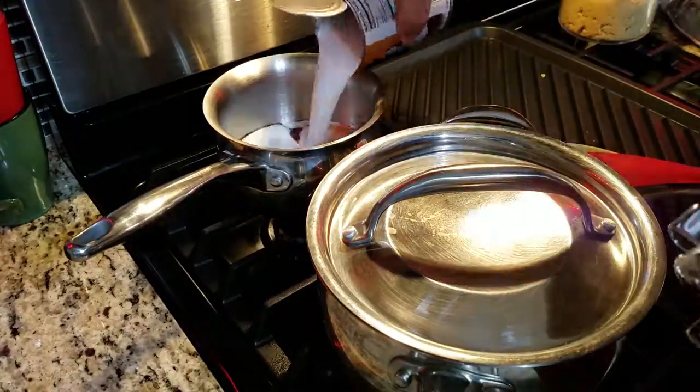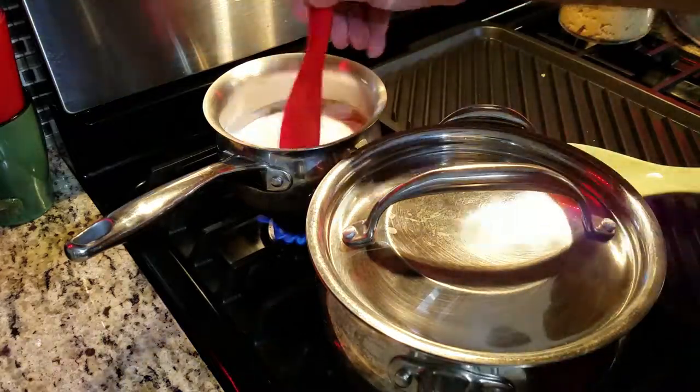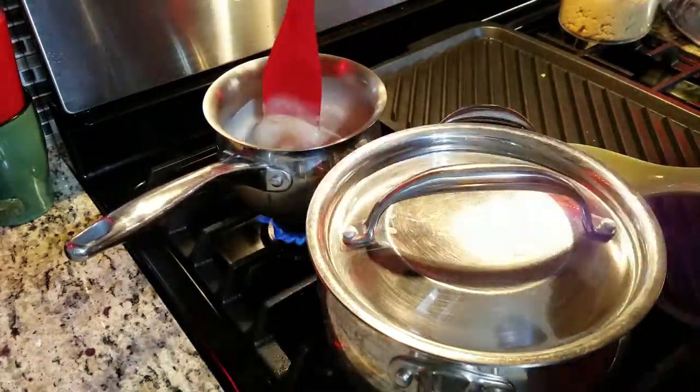Skewered peanut chicken. To begin, let's make the sauce. Put in soy sauce, red curry paste, brown sugar, coconut milk, and peanut butter. Stir it up and let it simmer until thickened.